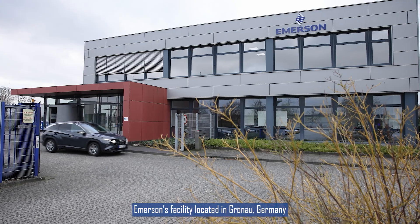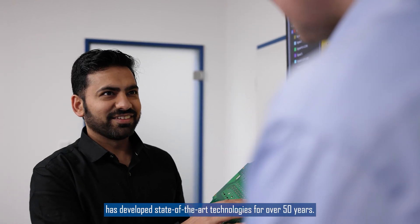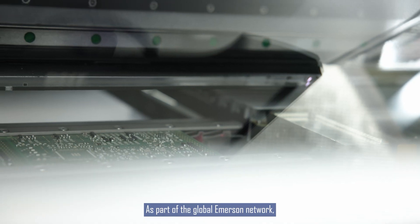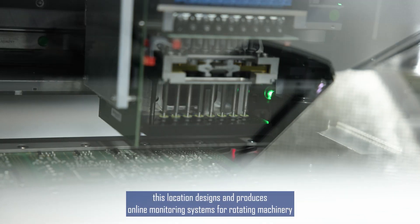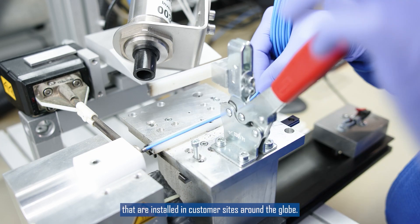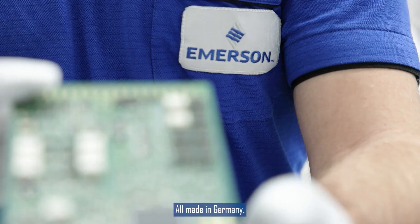Emerson's facility, located in Grnau, Germany, has developed state-of-the-art technologies for over 50 years. As part of the global Emerson network, this location designs and produces online monitoring systems for rotating machinery that are installed at customer sites around the globe — all made in Germany.